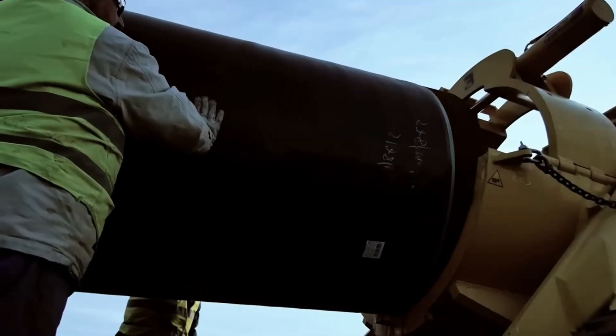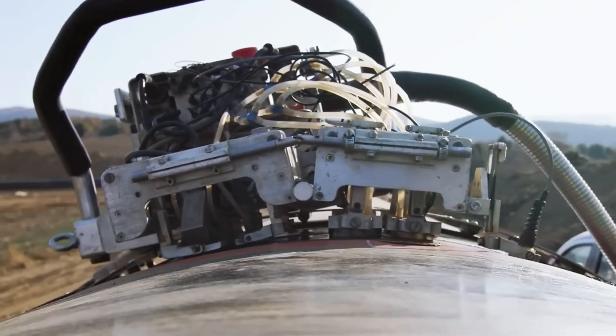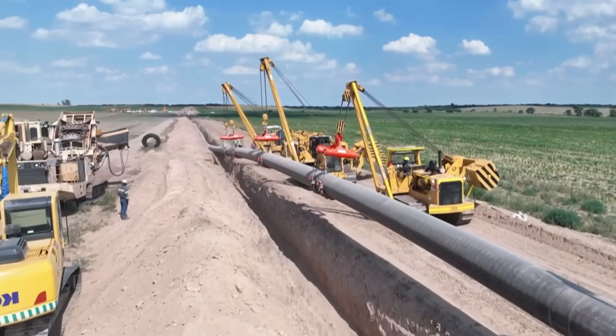Many main pipelines have a diameter of about 1.8 meters — wide enough for an adult to stand upright inside. This diameter is carefully calculated to allow very large flow rates without excessively increasing pumping energy.